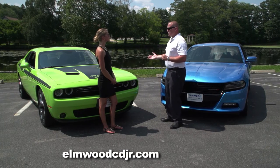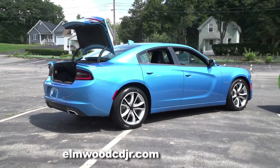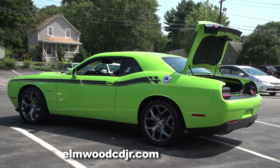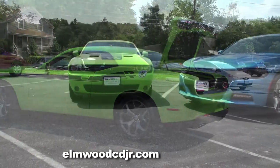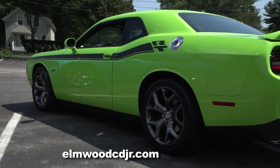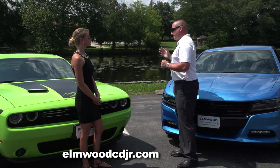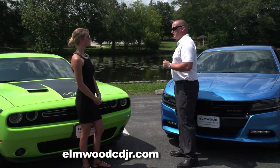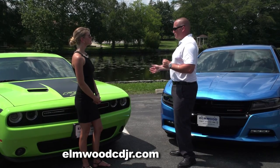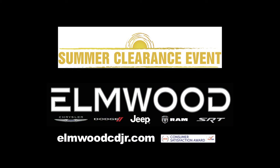Both vehicles are also equipped with 50-50 weight distribution — they're one of the few vehicles on the market with true 50-50 weight distribution. The battery in both vehicles is actually in the trunk, which adds weight to the rear and also preserves battery life by keeping it away from the engine heat. We at Elmwood are experts in muscle cars, so I'd like to invite anyone interested in the 2015 Dodge Charger or 2015 Dodge Challenger — or any other vehicle in our powerful lineup — to come on down to Elmwood Auto Group and get yourself a great deal.